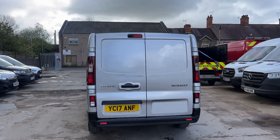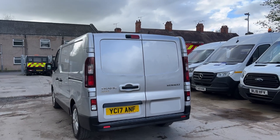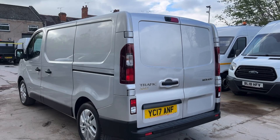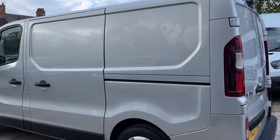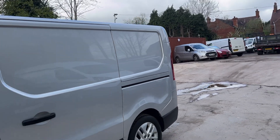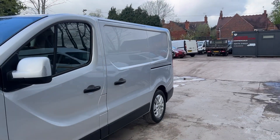Reverse camera as you can see just at the top there, and I'll show you inside. Reverse sensors — nice and silver — obviously it's got alloys. It's also got a very low 53,000 miles.